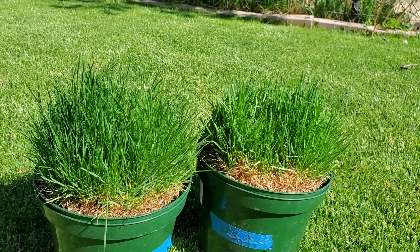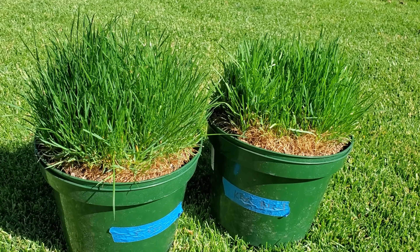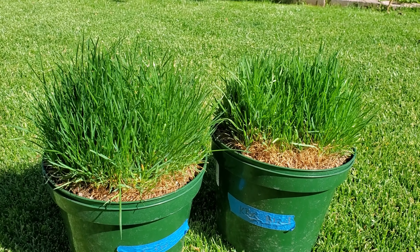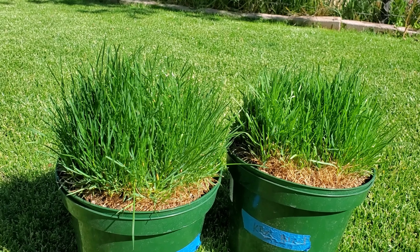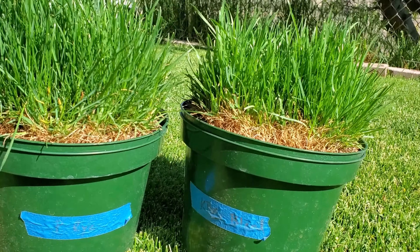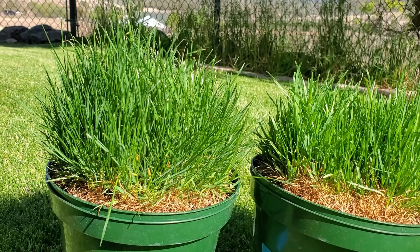If you water the grass maybe once or twice a week — on average every five to six days — and you're watering very deeply on those days, you're not going to have too much disease pressure. Likewise, if you're adequately fertilizing your lawn in addition to watering infrequently and deeply, you're also not going to have very much pressure. Kentucky bluegrass is going to have slightly better resistance to disease and fungal threats than perennial rye.